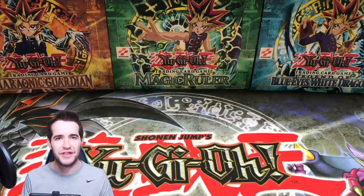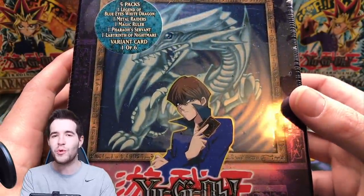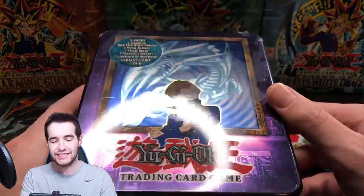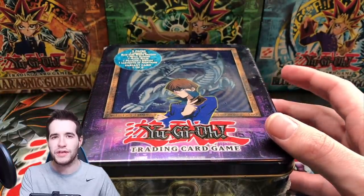What's up guys, we're back with another epic video. Today we're opening the 2003 Blue Eyes White Dragon tin. Yes, this is going to be really awesome, I cannot wait to open this thing up. Also, we're doing a giveaway.